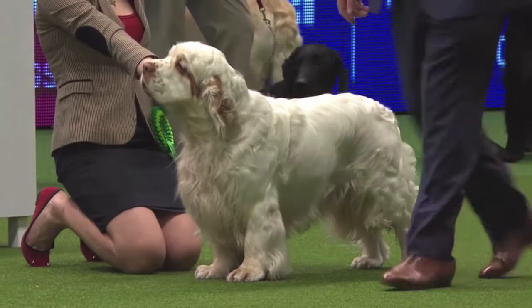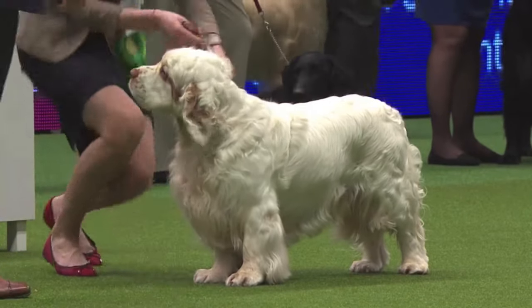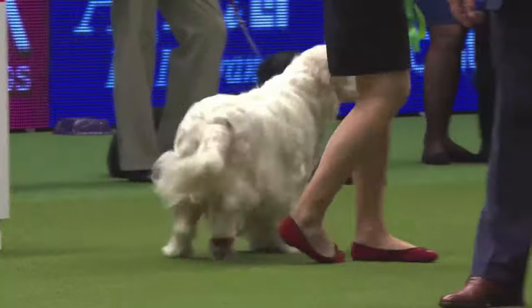His background colouring is plain white that you see here, but it can have lemon or orange markings, especially on the head and on the ears, and they look very attractive indeed.